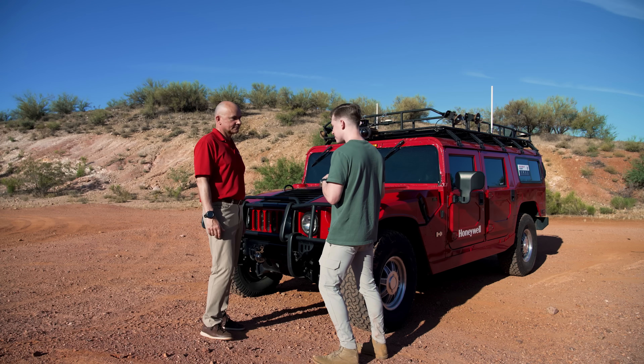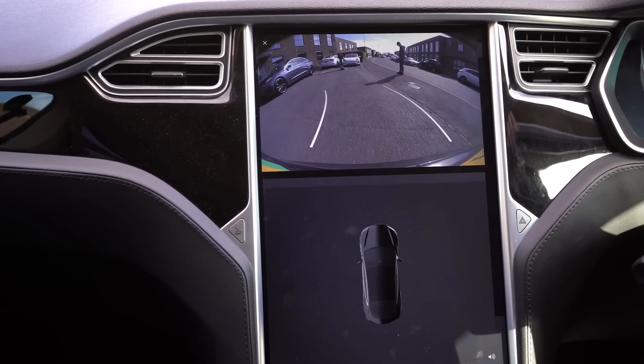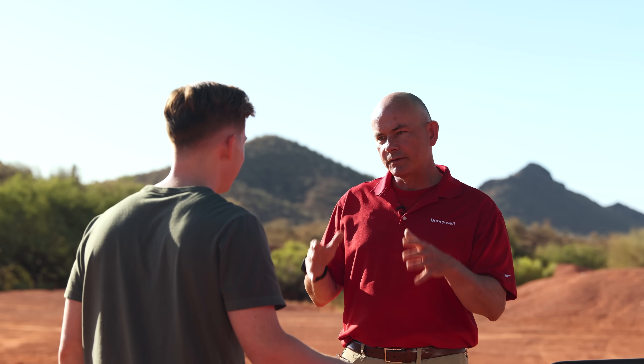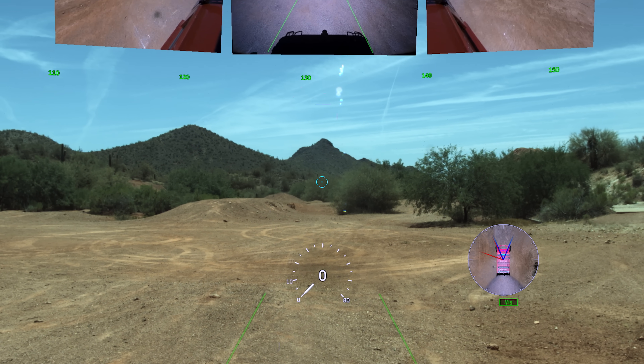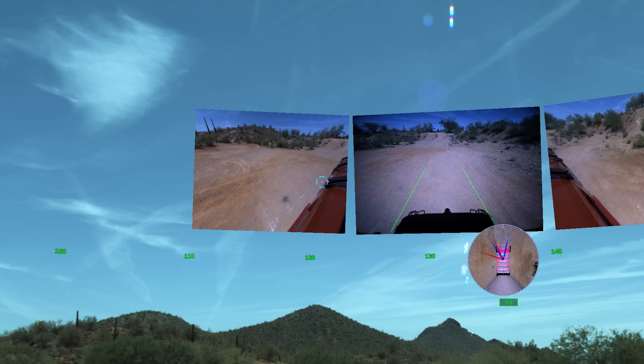When I see this tech it makes me think of the top-down views consumer cars have or rear backup cameras — I imagine some of that is similar? Right, it's a bit of a foundation, but what we've done is taken it to the next level, giving you that full 360-degree view. As you look around, instead of staring at a flat screen, you can naturally move your head like you would when driving or navigating something.